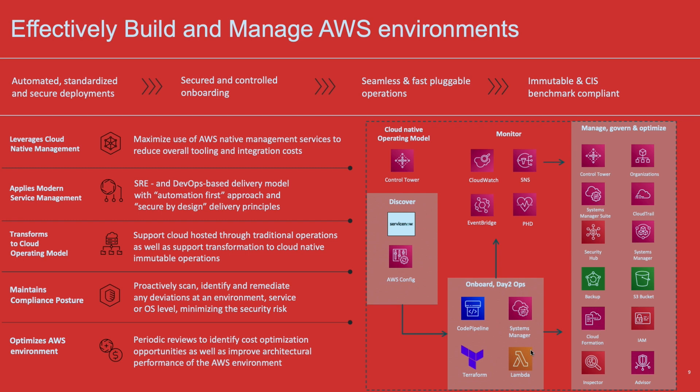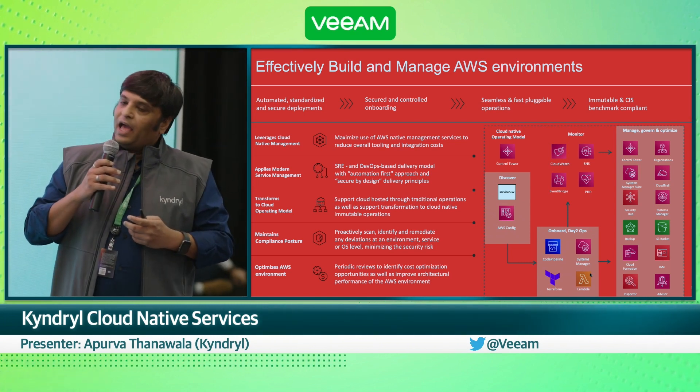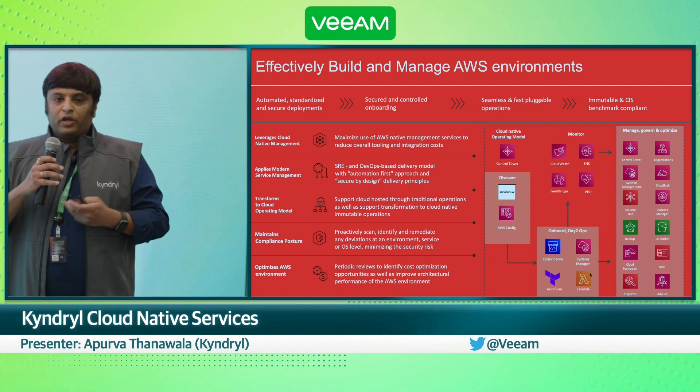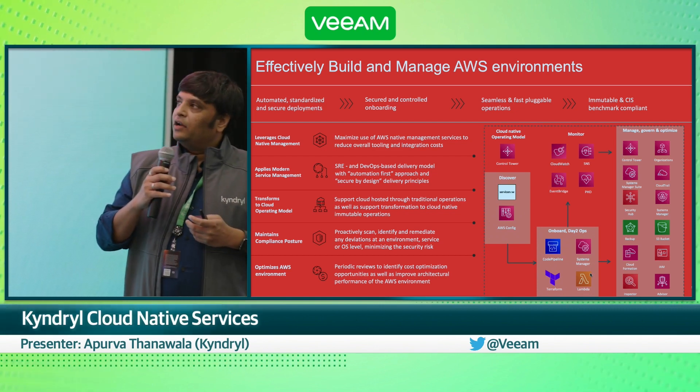We have delivery teams formed in an SRE model, and we work closely with your developers to deploy workloads. We also see that most customers are still in a traditional model of management, so we help them transform to a cloud native model using all the native services. Security is important on AWS, so we ensure you have a strong compliance posture. Finally, we ensure that you optimize your AWS estate on an ongoing basis by periodically finding opportunities for optimizing and saving costs.